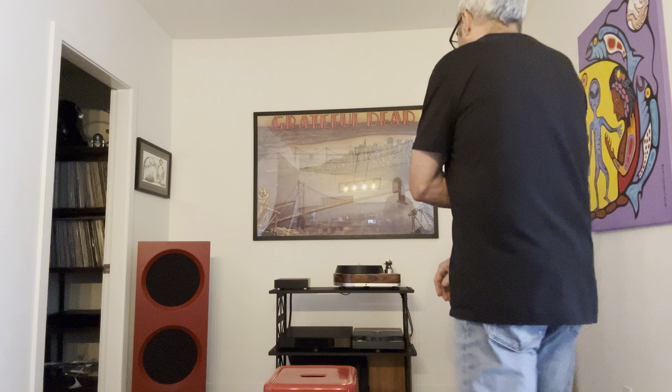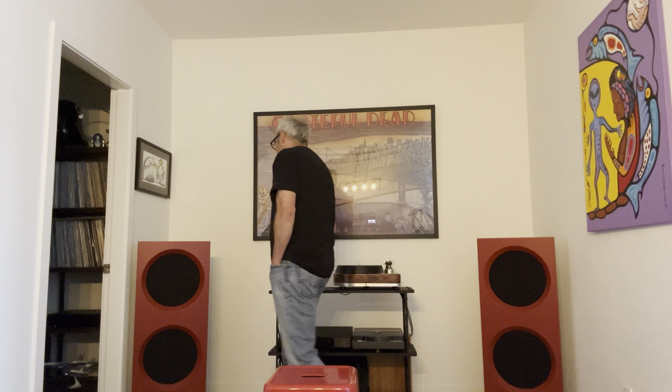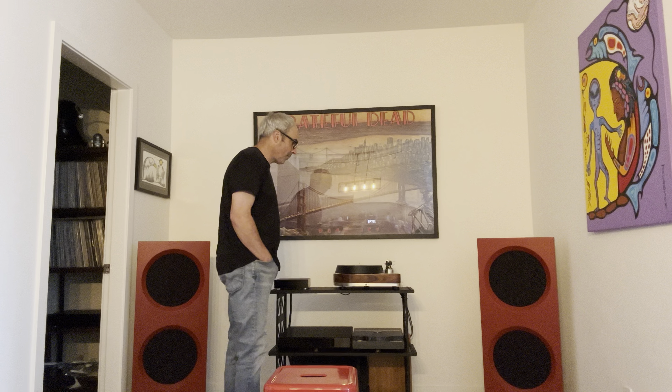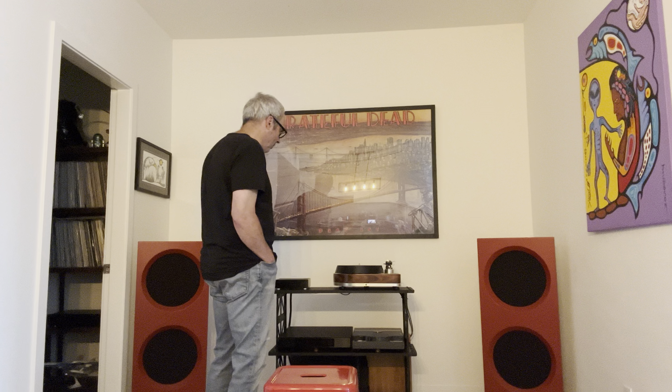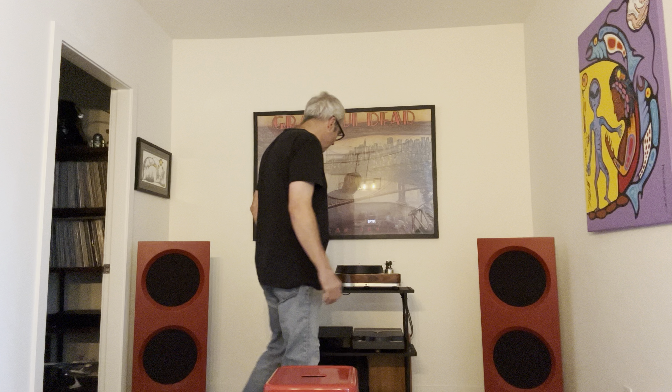Shrink's back in the cave here, pacing around. So, I don't know about you guys, but for me, looks matter. I mean, just as much as the sound, right? I like to think that I have good taste. I'm more of the utilitarian, industrial, kind of less-is-more look with my equipment.